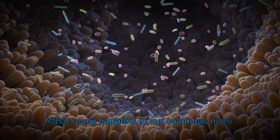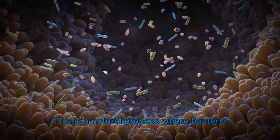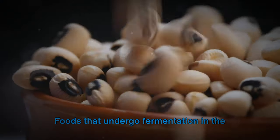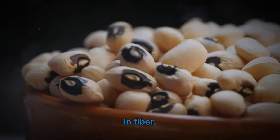What really happens in our colon has more to do with the fermentation of certain foods. This is a natural process where bacteria in the colon break down the food, producing gas and bloating.